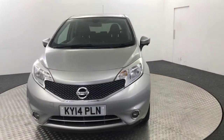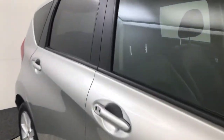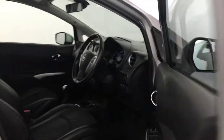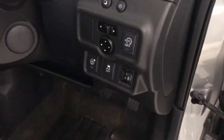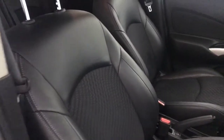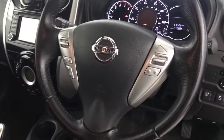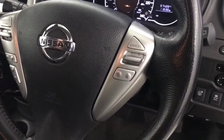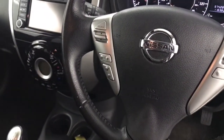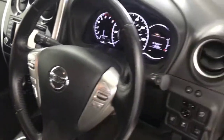Just quickly show you inside. You have electric front and rear windows. You've got electrically adjustable mirrors. You have the half leather interior which is in very clean condition. Multifunctional steering wheel — you've got cruise control and limiter. You've got your menu and volume buttons on that side. You've got automatic lights and wipers.